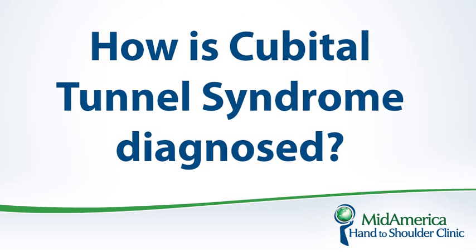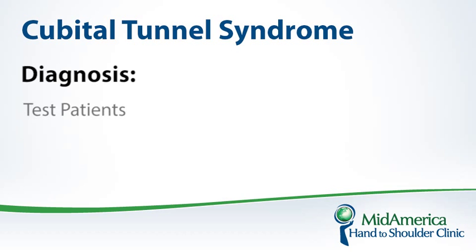So how do we diagnose cubital tunnel syndrome? We talk to patients and find out what their symptomology is — is it tingling or numbness, what area is involved, do they have weakness? Do they wake up in the middle of the night with tingling and numbness, which is not uncommon as people sleep with their elbows in a flexed position? One of the common tests we use is the elbow flexion test, where we ask the patient to flex their elbow and see if that provokes tingling, numbness, and symptoms in the digits.